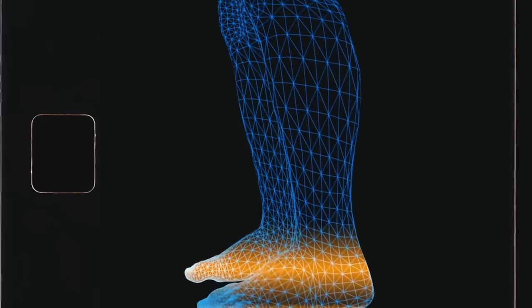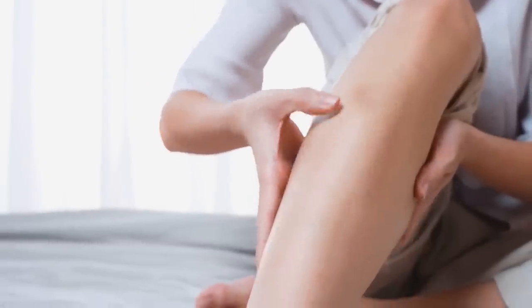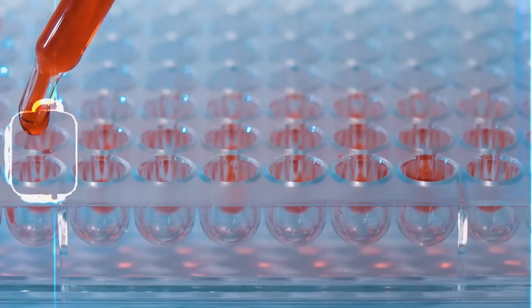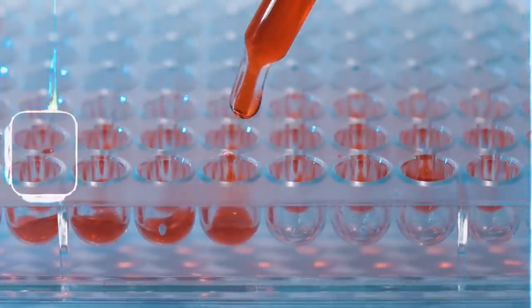Muscle biopsies revealed that there was minimal glycogen contribution to fueling the soleus. Instead of breaking down glycogen, the soleus can use other types of fuels, such as blood glucose and fats. Glycogen is normally the predominant type of carbohydrate that fuels muscular exercise.